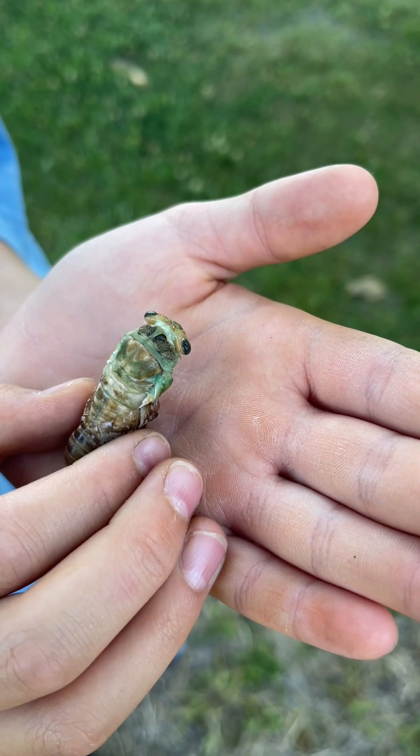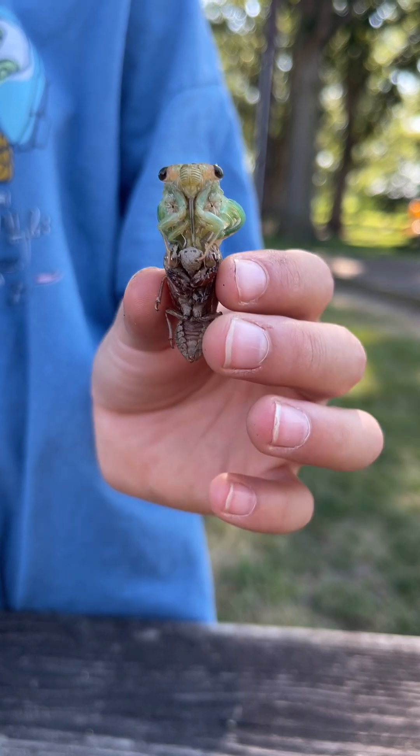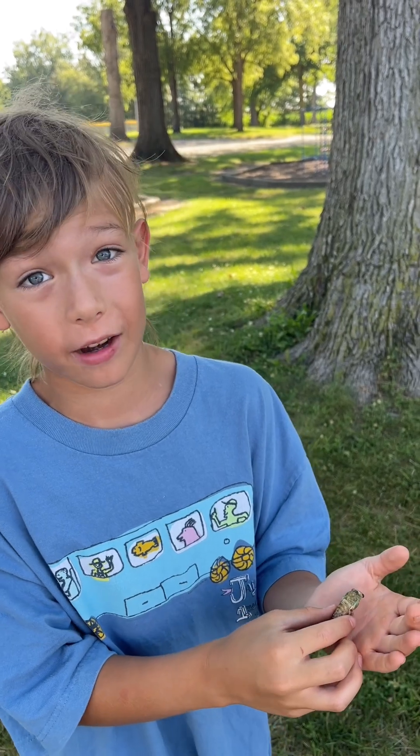He's slowly moving and trying to work himself out. Once he's out, he'll be able to stretch out his wings and fly. What an amazing transformation to witness — I just wanted to share it with you.